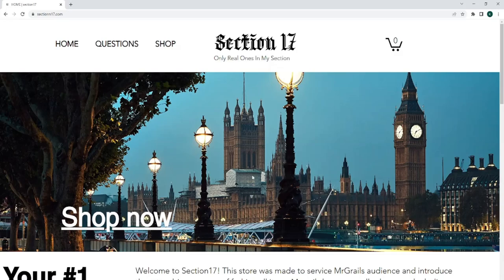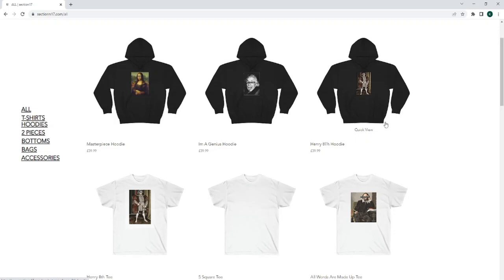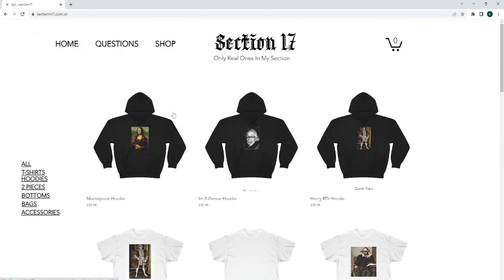Just a quick one before this video starts — Section 17 has officially added hoodies. I've had a fair amount of requests for the hoodie, so there you go. Still the same designs; I'm going to be focusing more on designs at a later date. I do ship to America and other international countries. If you want to check this out, it's in the description box below.